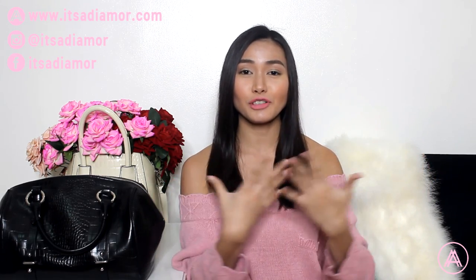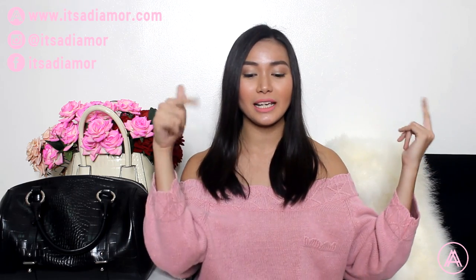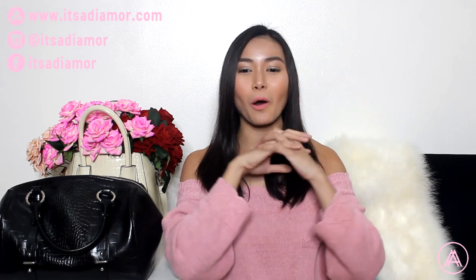I am also trying out a different shade of lipstick if you haven't noticed. What do you think? Let me know if you like this color on me — let me know in the comments down below because I am also not quite sure about it, but I tried it anyway. Okay, so let's get on with the what's in my bag video.